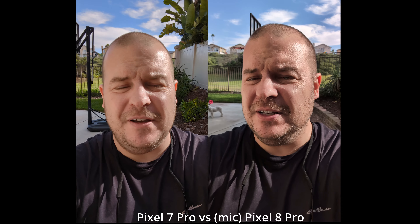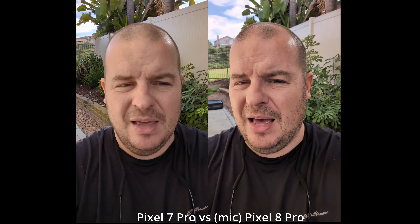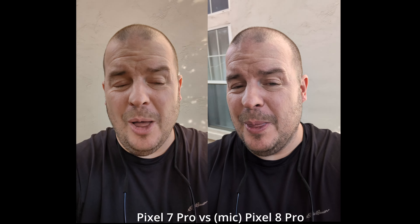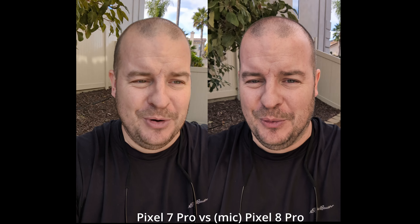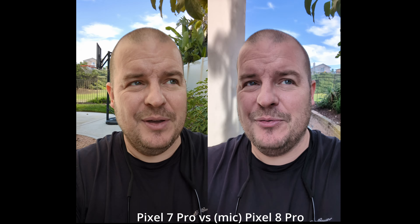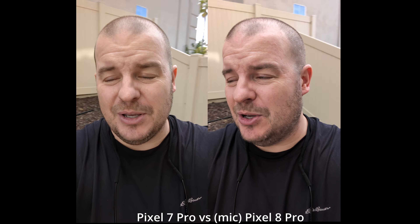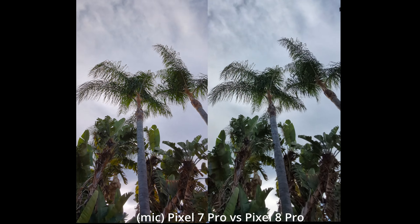Here are the front-facing cameras — I am super impressed with how sharp the cameras are on video on the Pixel 8 Pro. They've compared very well; I did a video against the S23 Ultra and it did really well. It's also doing a lot better than the Pixel 7 Pro in the video department with sharper video. Check out the stabilization — a little spin action, back at the palm trees, back to me. What do you guys think?